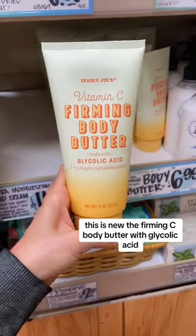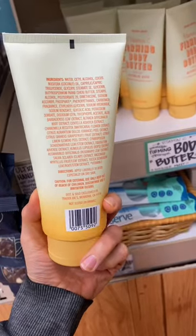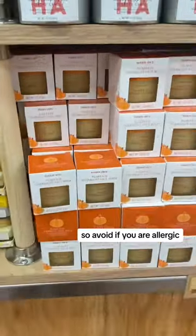This is new — the Firming Sea Body Butter with glycolic acid, great for rough and bumpy skin and improving the look of skin texture. It does have fragrance in the form of citrus oil, so avoid if you are allergic.